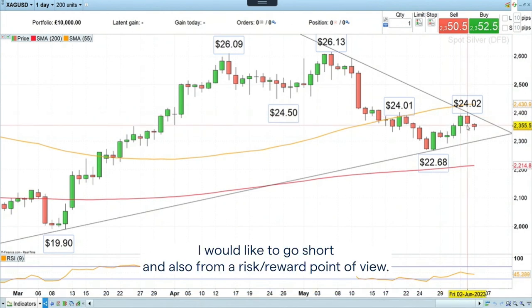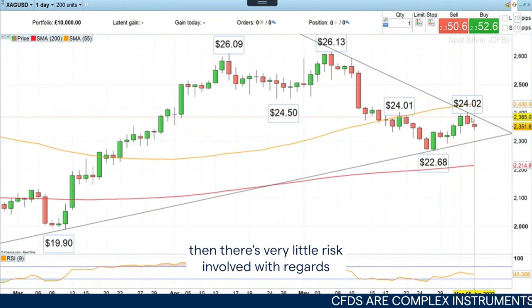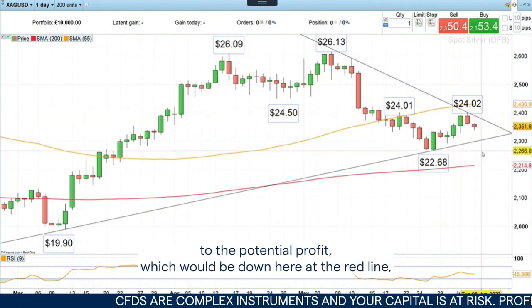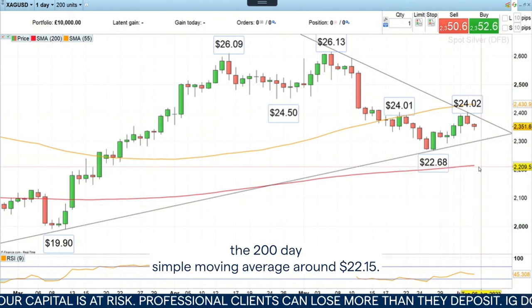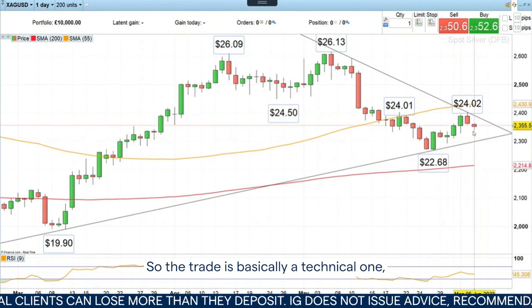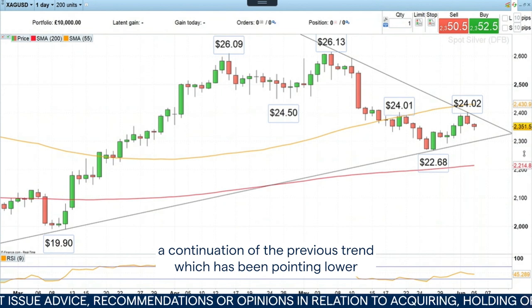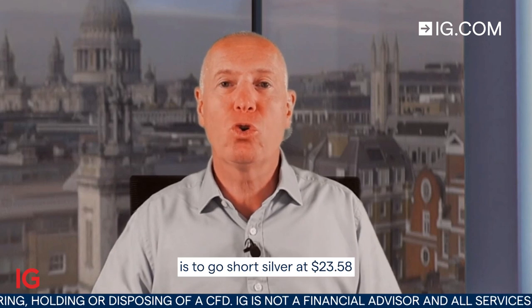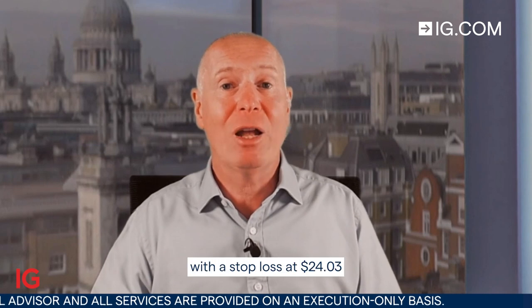Also, from a risk-reward point of view, if we go short here at $23.58 with a stop loss of $24.03, then there's very little risk involved with regards to the potential profit, which would be down at the red line — the 200-day simple moving average around $22.15. So the trade is basically a technical one, a continuation of the previous trend which has been pointing lower since the May highs. This week's Trade of the Week is to go short silver at $23.58, with a stop loss at $24.03 and a downside target of $22.15.